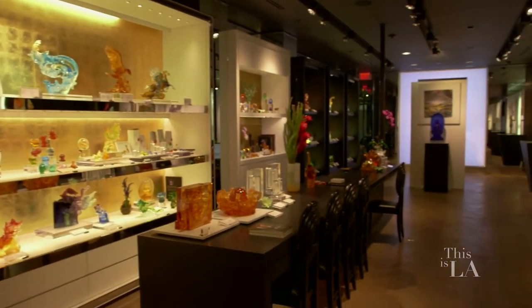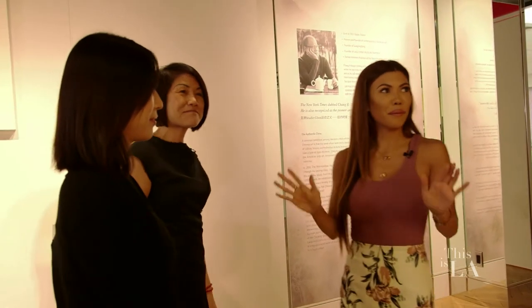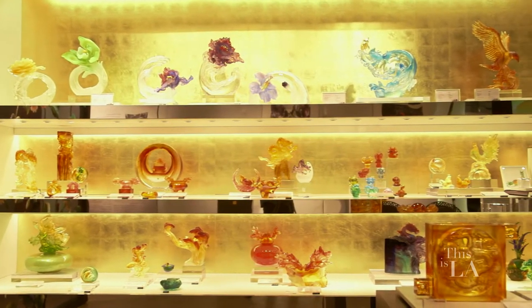Hi, Jenny and Lily. I am so excited to be here. Wow, look at all the detail of this art.